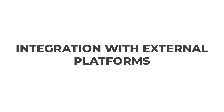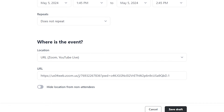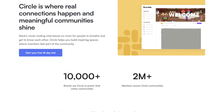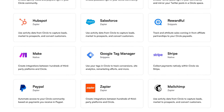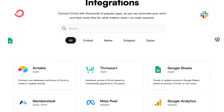One of the most powerful features Circle offers is its seamless integration with external platforms, including Slack, Zoom, and Google Drive. This lets community managers use the tools they already like without leaving Circle. For instance, you can start Zoom meetings right inside your Circle community for real-time chat. Adding Slack means quick messages and updates can happen right away, and with Google Drive, sharing files and collaborating on documents is a breeze. By keeping everything in one place, Circle makes life easier for both community managers and members.